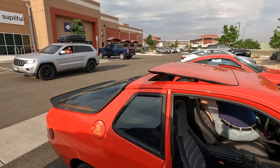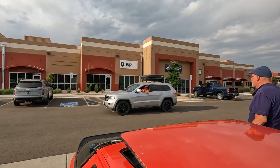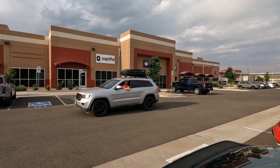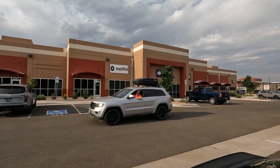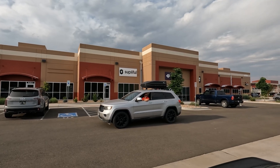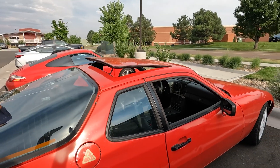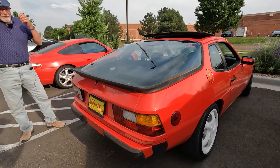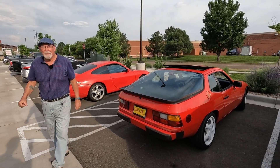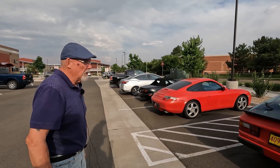Someone nearby asks what the donor car is for the 924 — it's a Nissan LEAF. The original paint has just been buffed out; we haven't done anything else with it. The goal is to get everything working as it was originally, restoring it a little as we go.